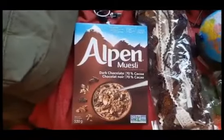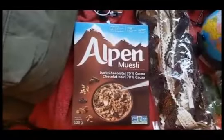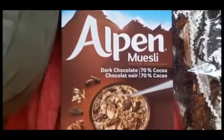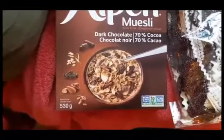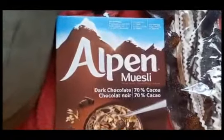I also picked up this Alpen muesli which I tried with some yogurt and I don't like it at all. I wouldn't recommend it. I bought it because it was non-GMO and no artificial stuff, but it tastes a lot like raisin bran — it seemed to be mostly bran and raisins. That wasn't what I was looking for in a muesli, so I guess I've got to go back to granola.